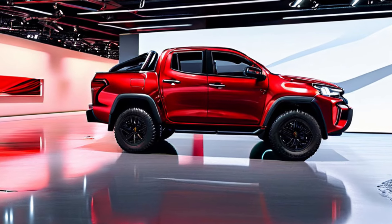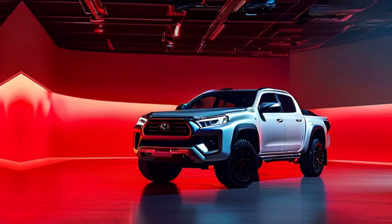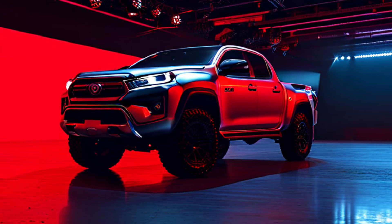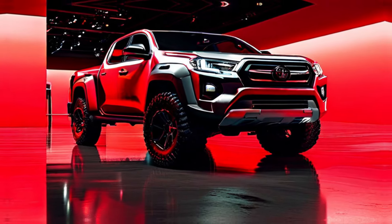Hey Gearheads, welcome back to the channel. Today, we're getting up close and personal with the legend, the all-new 2025 Toyota Hilux GR Sport. This isn't your average pickup truck. This is a machine built for those who crave both power and off-road prowess. Let's dive under the hood.